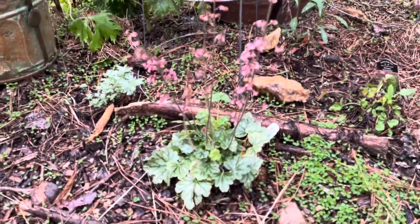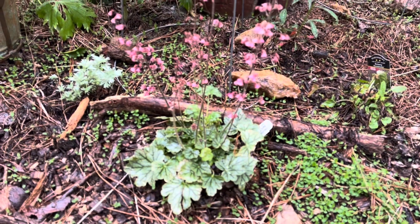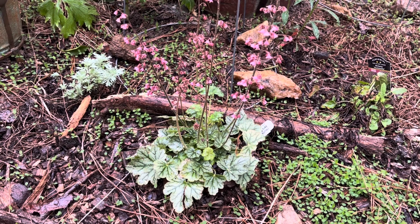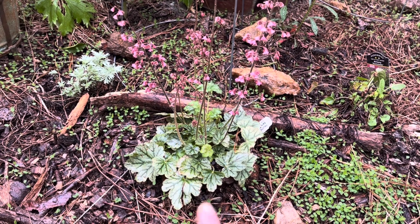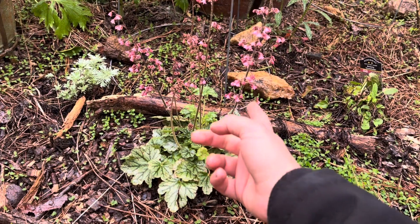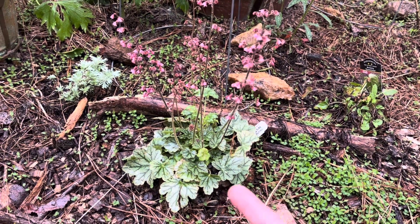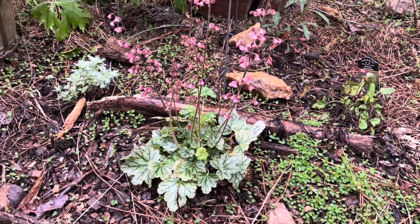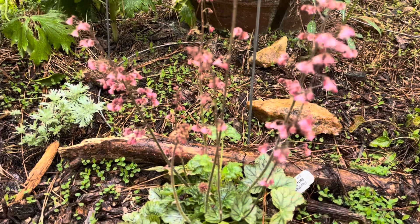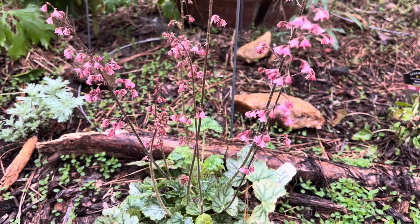This beautiful stunner is a heuchera — it's a ground cover perennial plant that will shoot up cute little pink flowers. They're colloquially known as coral bells, and you can kind of see why when you look at the flowers.